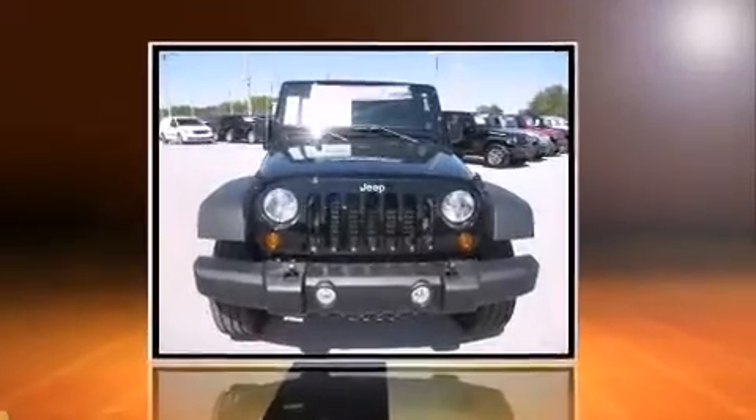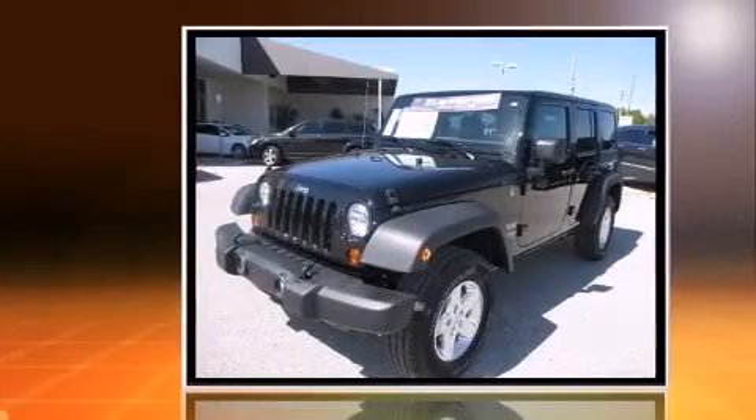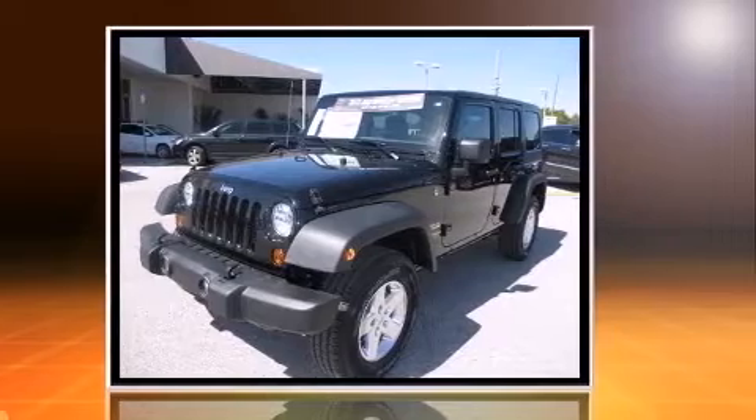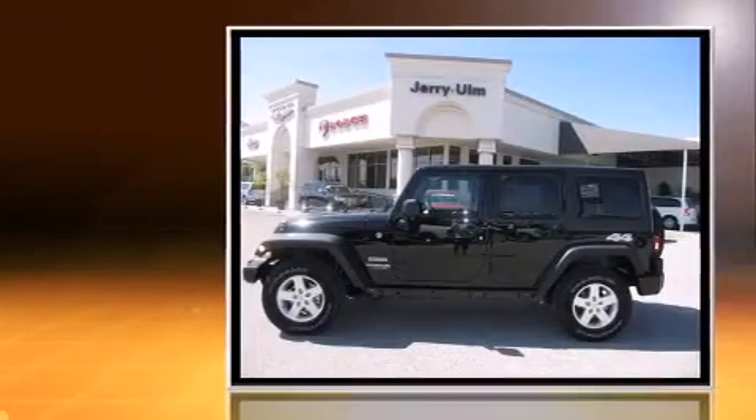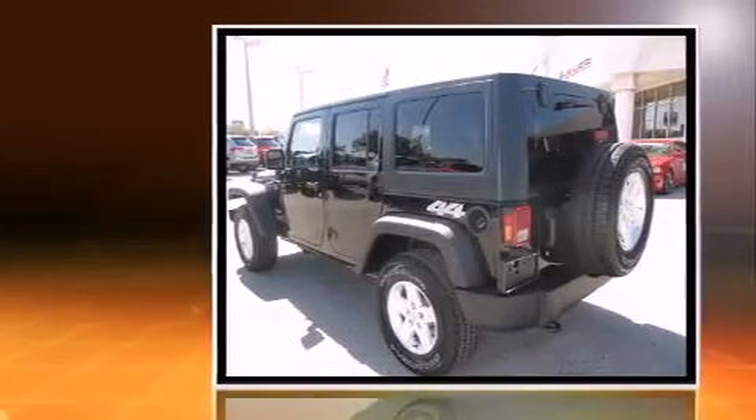Take command of the road in the 2013 Jeep Wrangler Unlimited. A 3.6-liter V6 engine pairs with a sophisticated five-speed automatic transmission, providing a smooth and predictable driving experience. Four-wheel drive allows you to go places you've only imagined.